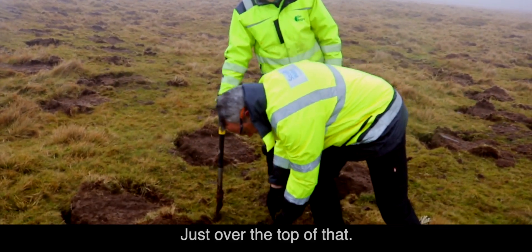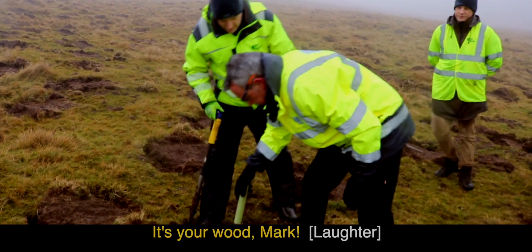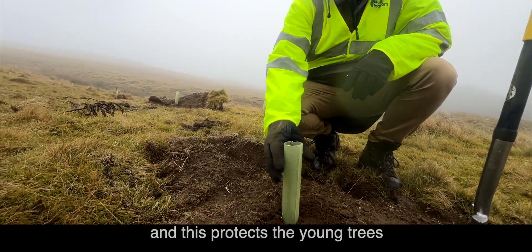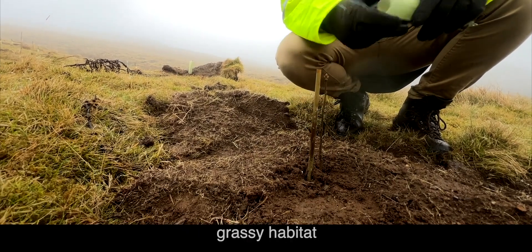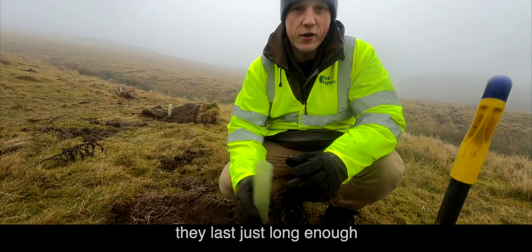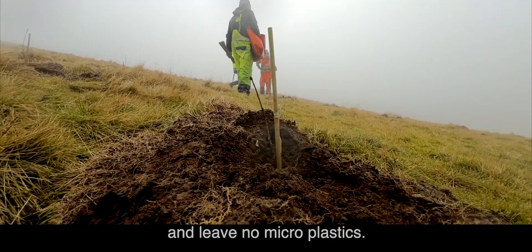The vole guard is still on top. What we have here — this little green cylinder — is a vole guard, and it protects the young trees from browsing by voles, which like to live in this kind of grassy habitat. The ones we're using today are actually biodegradable, so the benefit is that they last just long enough to establish the tree and then degrade into the environment, leaving no microplastics.